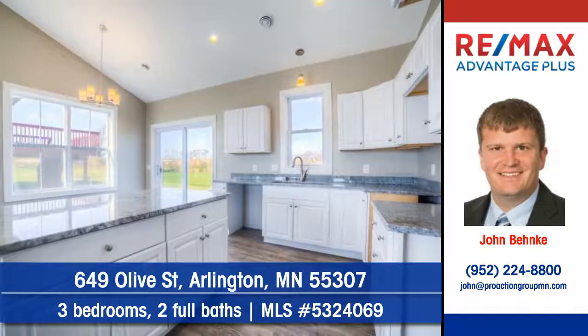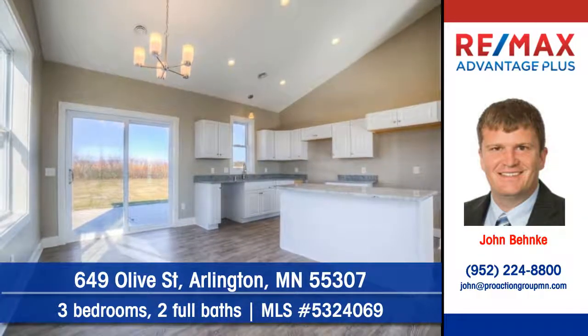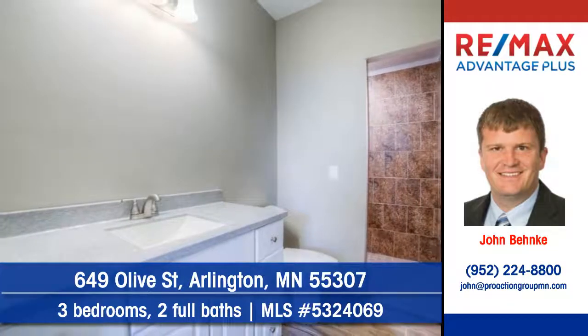Granite countertops grace this kitchen. Enjoy meals in the convenient dining area. Discover three bedrooms and two full baths.